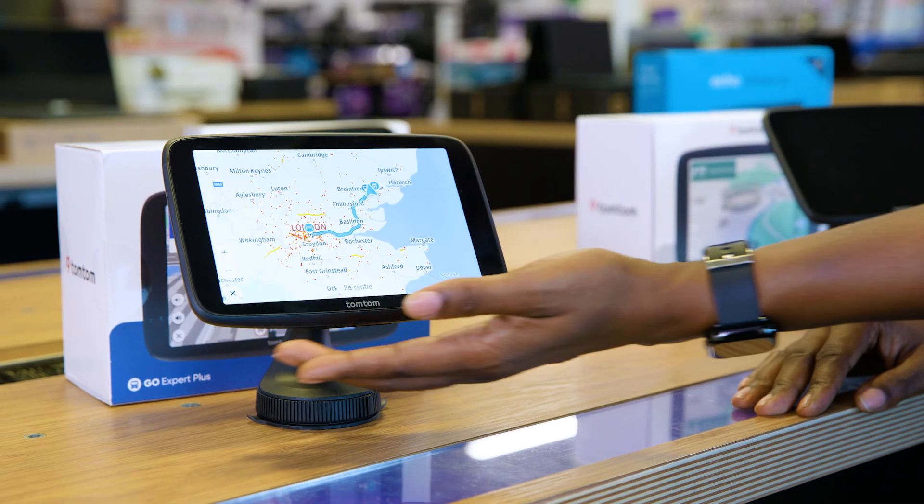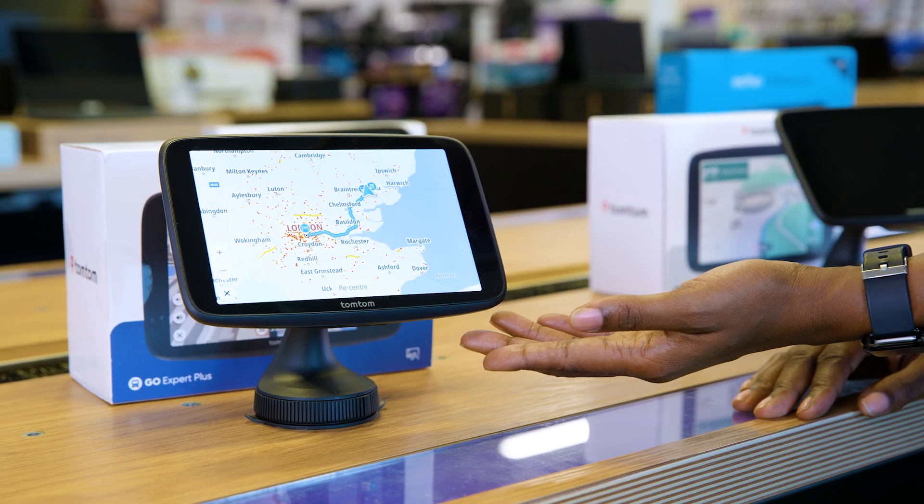The large 7-inch touchscreen gives you a clear view of your route and is still visible in sunlight. It has eye-catching visuals that alert you about turns, exits and lane changes so you can be sure you won't miss anything.